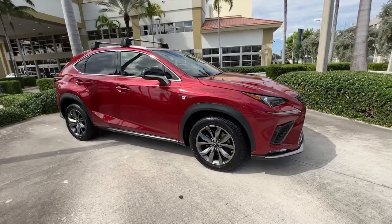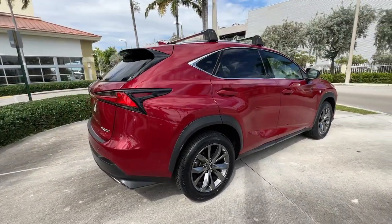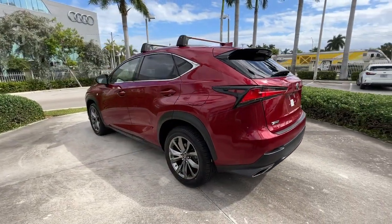Go home happy with the 2019 Lexus NX. With less than 45,000 miles on the odometer, this vehicle stands out from the rest. Here's a capable and luxurious NX equipped with the features to make every excursion a pleasure.